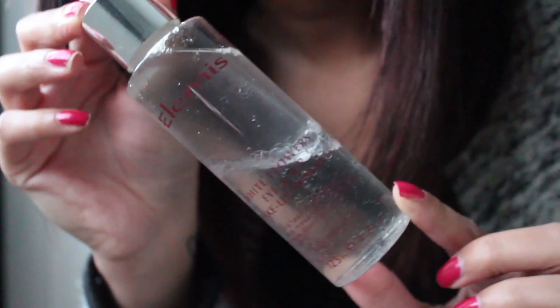First up, from Elemis, I really like this White Flowers eye and lip makeup remover. It's a bi-phase waterproof eye makeup remover — you shake it gently and it turns into a milky, quite oily solution. You put it on a cotton pad and swipe it over your eyes, and it removes your makeup with literally one swipe. It's extremely gentle, doesn't particularly smell of anything, which is different for Elemis. I'd recommend it for anyone with sensitive eyes or who wears contact lenses.